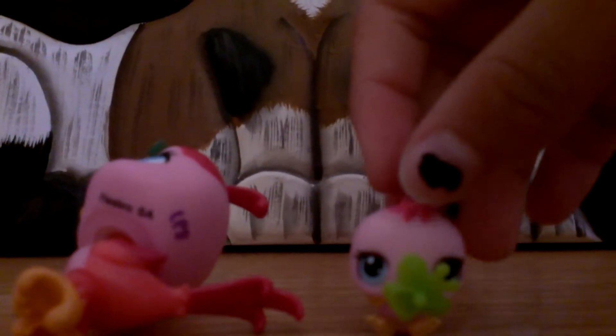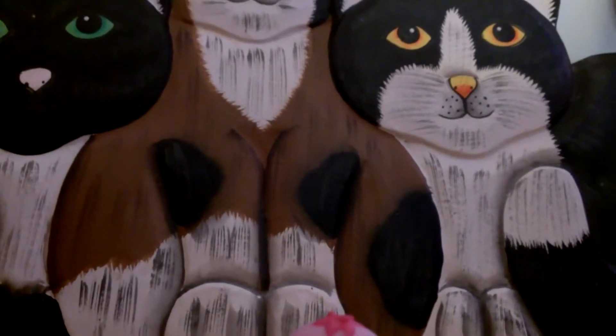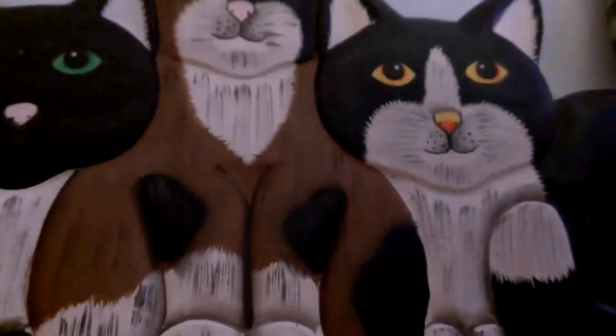I'll show you the Shopkins in a different video, which will probably come out today. There we go — the baby looks really cute! It's cute. So that's one of the mommy and baby sets. Now time for the last one — let the mom stand up. There we go.